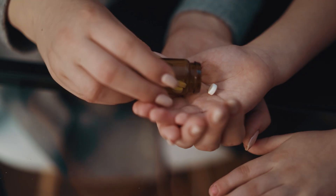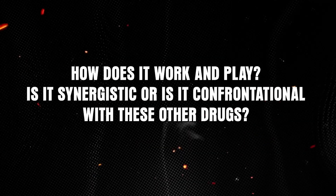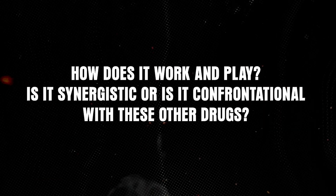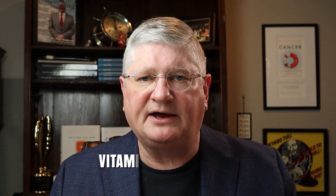Because IV vitamin C is often used alongside antibiotics for infectious disease or with chemotherapy for cancer, it's important to know how they interact. The research shows that vitamin C is actually synergistic with most chemotherapies. Similarly, vitamin C is synergistic with some antibiotics and neutral with the rest, so they can generally be used together.